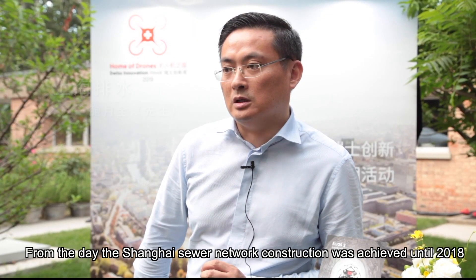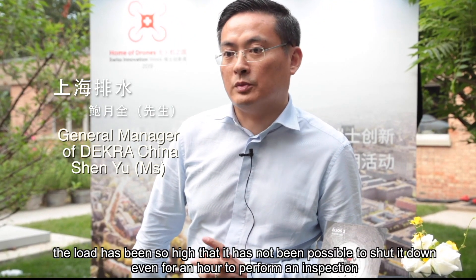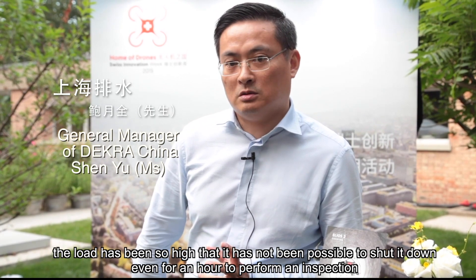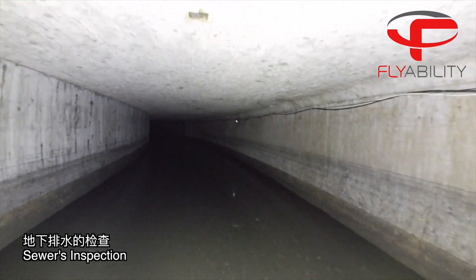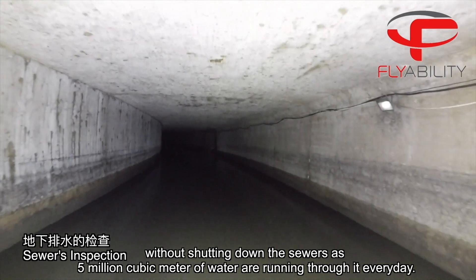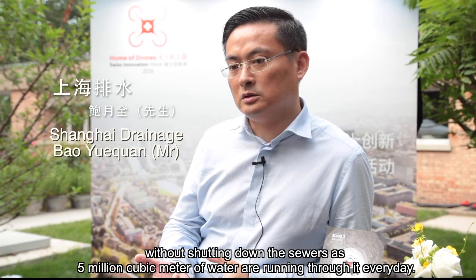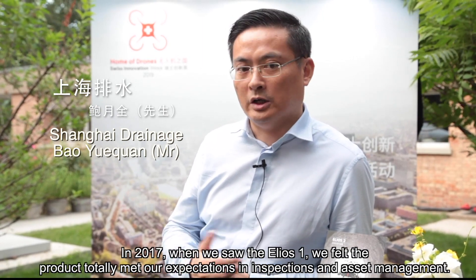From the day the Shanghai Sewer Network construction was achieved until 2018, the load has been so high that it's not been possible to shut it down even for an hour to perform an inspection. It was really urgent to find a way to inspect the sewer in a fast and safe way without shutting down the sewer, as 5 million cubic meters of water are running through it every day.